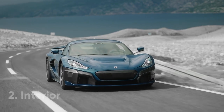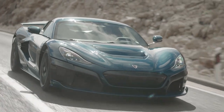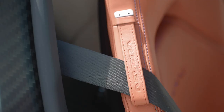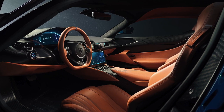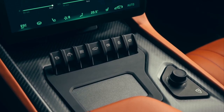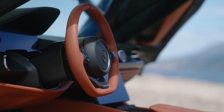Rimac is keen to point out that the Nevera is just as happy playing the role of a grand tourer as it is a track day weapon, and that's definitely reflected by its luxurious interior. Deep plush leather coats just about every bit of available space, and the seats look comfortable enough to sleep in. A bank of piano key switches and two rotary dials are the only tactile switchgear to be found, but Rimac seems to have executed the minimalist look well.